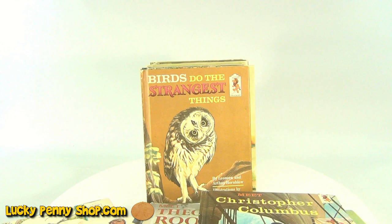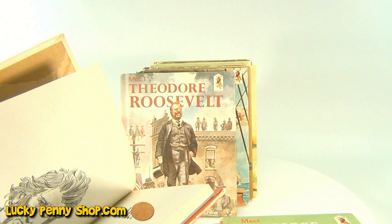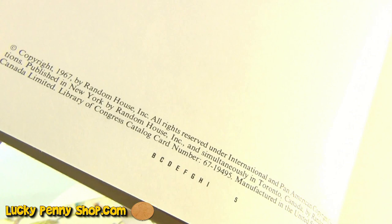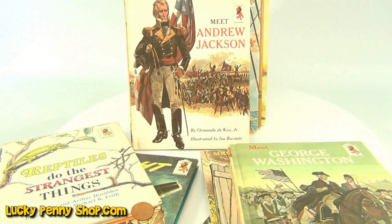So there you go. If you check this out in our eBay store, it is still there. Let's check another inside on one of these — you'll see again the sticker. Let's check a copyright on this one: this one is 1967. So there you go — it's a collection of step-up books.